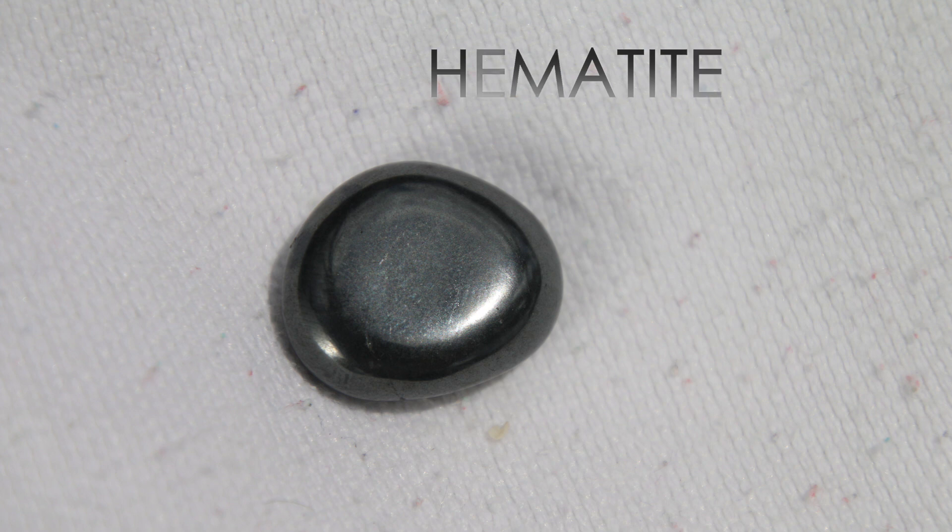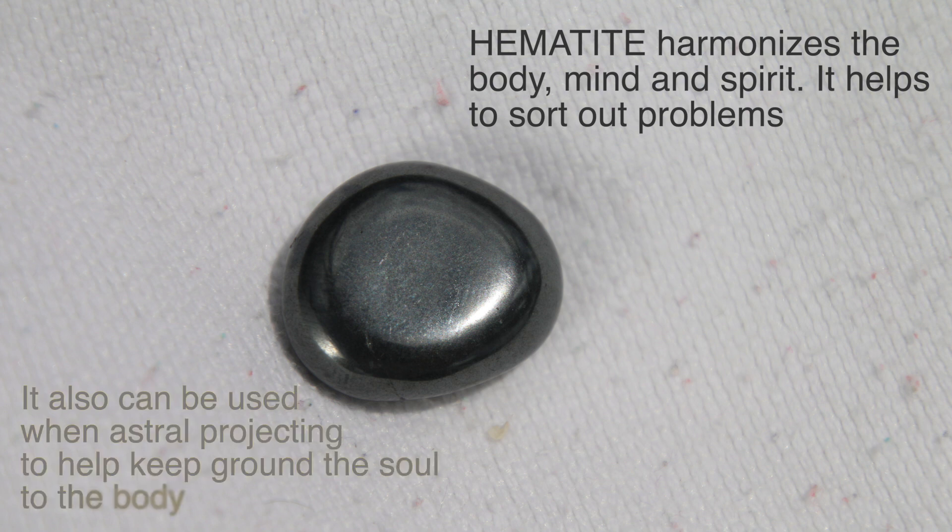The last crystal on my list is hematite. Hematite is a popular gemstone and a really great stone for grounding. It also helps to protect — it creates a kind of force field so that negative energy doesn't come into your aura. Hematite helps with concentration and focus, and it's a great stone to boost self-confidence and willpower, helping you align more with your purpose and connect with who you really are in the present moment.